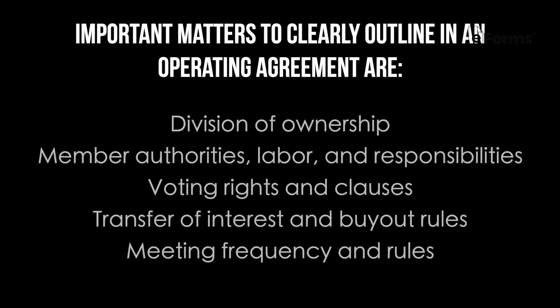What to include in an operating agreement? Operating agreements are sometimes 20 pages long, and you will want to make sure that every matter concerning your business's finances and operations are written out and regulated. Important matters to clearly outline include division of ownership, member authorities, labor and responsibilities, voting rights and clauses, transfer of interest and buyout rules, and meeting frequency and rules.